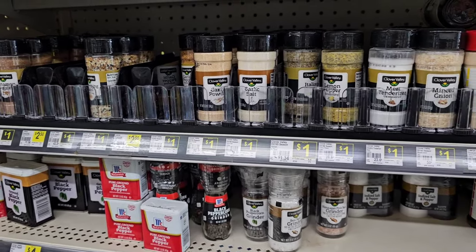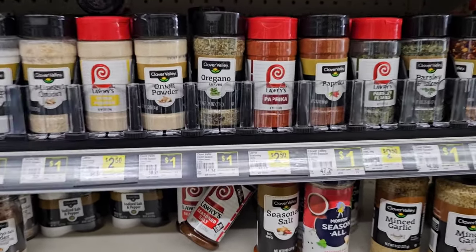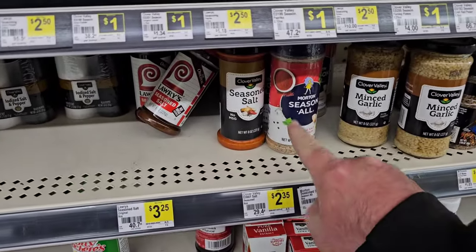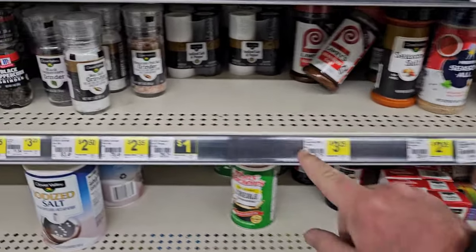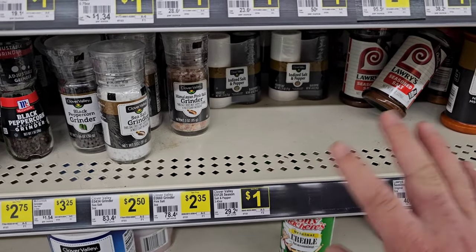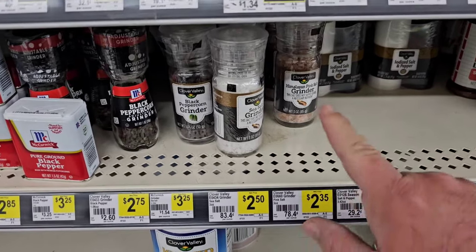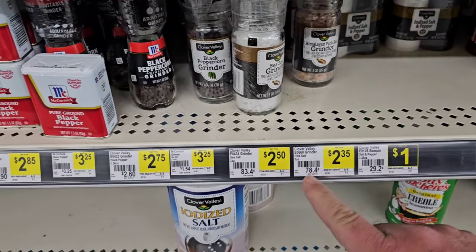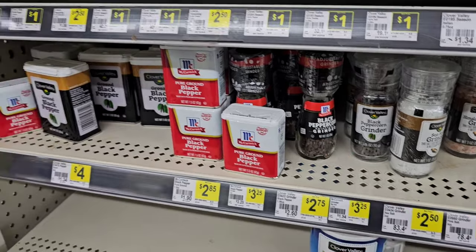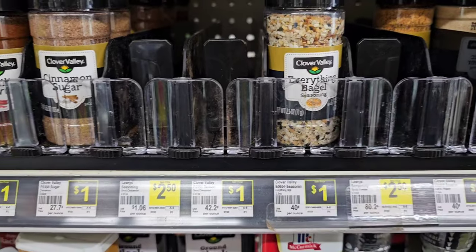They still got their spices here for a dollar. I thought maybe these would have gone up, but they have not — not all of them are a dollar. Obviously some of the name brands like Lowry's are a little pricey. Got the Morton season-all — good stuff right there. But they do have salt and pepper shakers here for a dollar. Got a few comments that people have been able to find salt and pepper shakers — been a little while. Hawaiian pink salt grinder, $2.35. McCormick black peppercorn with the grinder, $2.75. And then they got like the everything bagel seasoning for a dollar — that's a good deal.